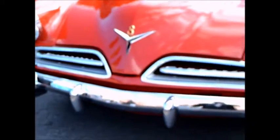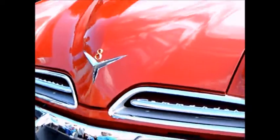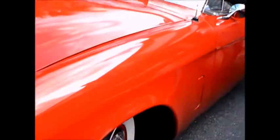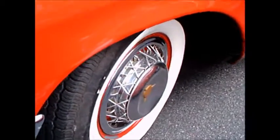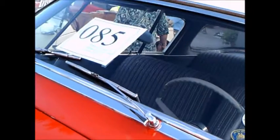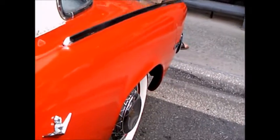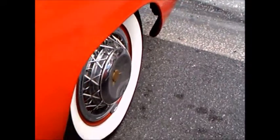This is a 1953 Studebaker Commander two-door hardtop. Being a Commander, it has the V8, as you can see on the hood there. Beautiful wire wheels and wide white walls, and a very interesting red and white combination. Looks like it's been perfectly restored.